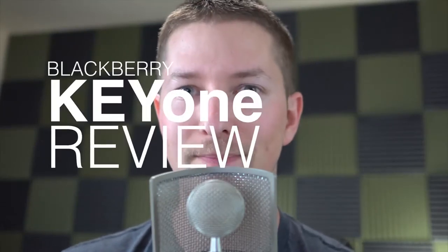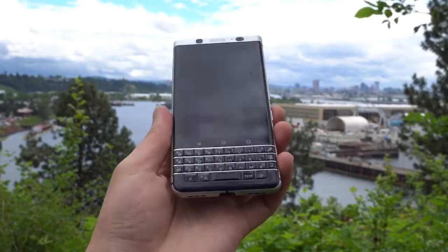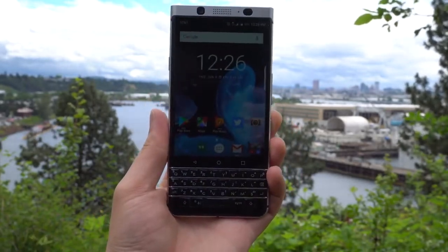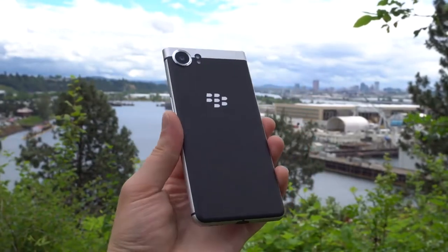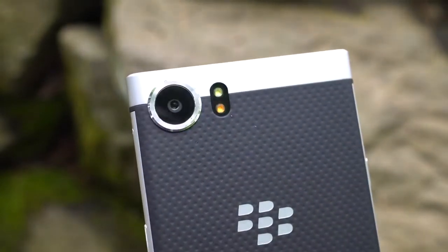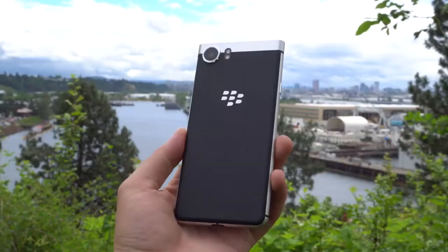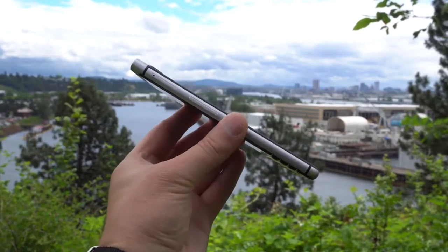Everyone, I'm Tim for Droid Life, and this is our BlackBerry KeyOne Quick Review. For specs, the KeyOne features a 4.5-inch Full HD display, Snapdragon 625 processor, 3 gigs of RAM, 32 gigs of built-in storage, microSD support, a 12-megapixel rear-facing camera, 8-megapixel secondary camera, NFC for mobile payments, a fingerprint reader, 3.5-millimeter headphone jack, plus a 3505 milliamp-hour battery.